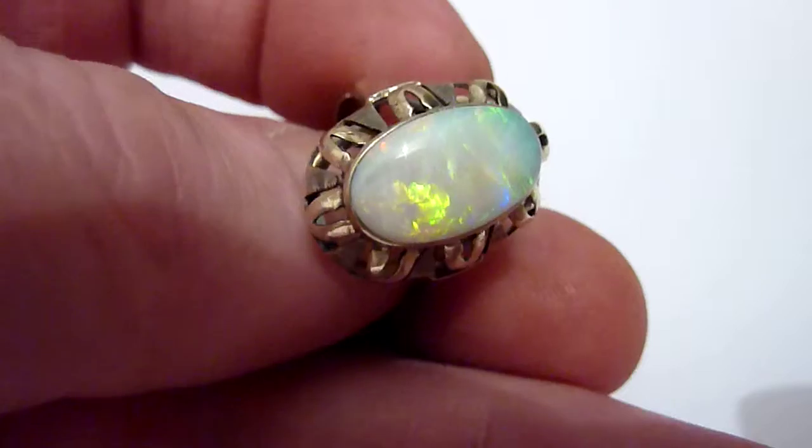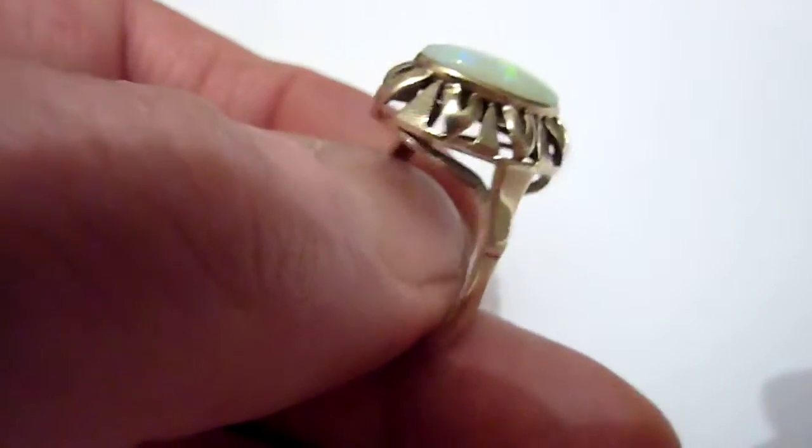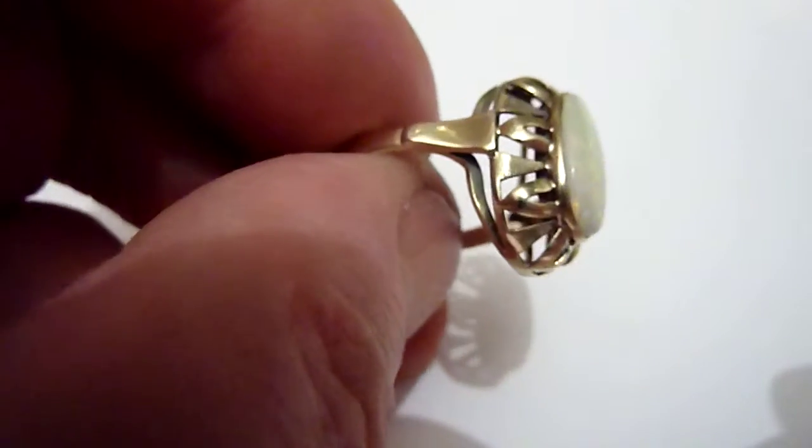It's a good size, about four and a quarter carats. I've set it in this German Art Deco solid eight carat gold ring setting.